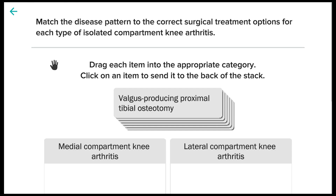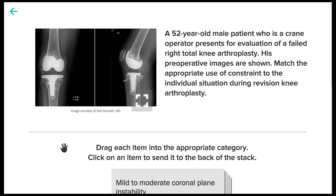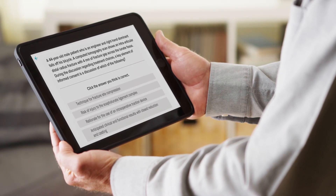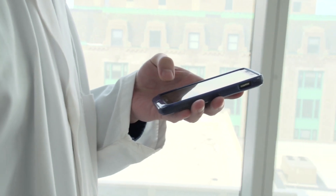Using Area 9's industry-leading biological adaptive engine that's already been demonstrated to work for practicing and recertifying physicians, JBJS Clinical Classroom on NEJM Knowledge Plus adapts to your learning, saving you time and making learning easy and enjoyable again.